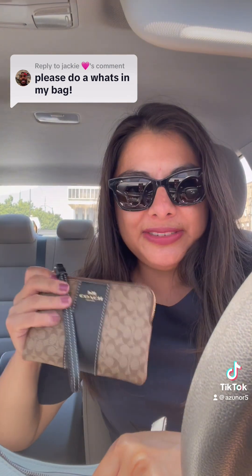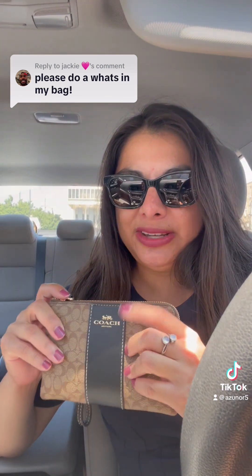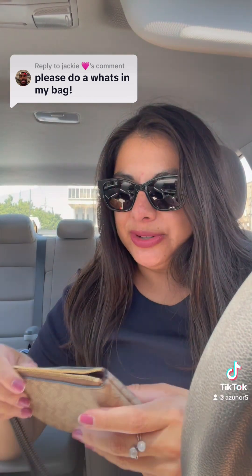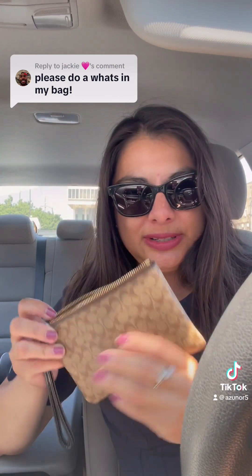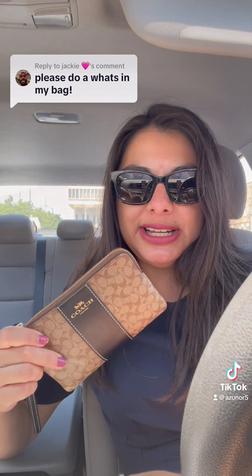Speaking of which, I have this little Coach wristlet that I absolutely adore. It is so cute and so tiny that I decided to make it my little holder for fun products — nice and stylish.